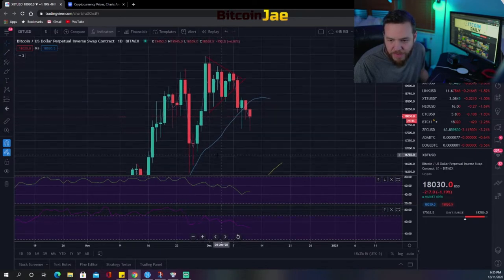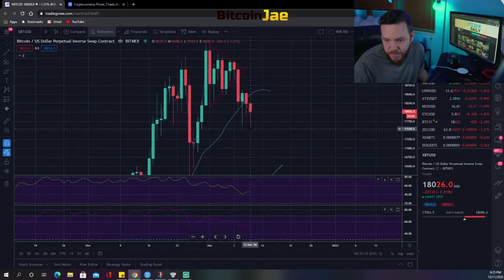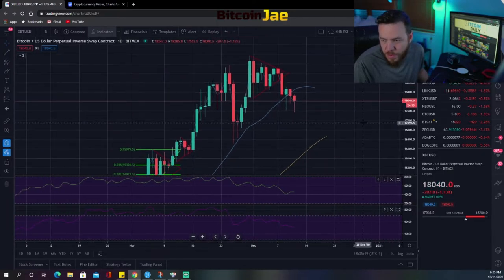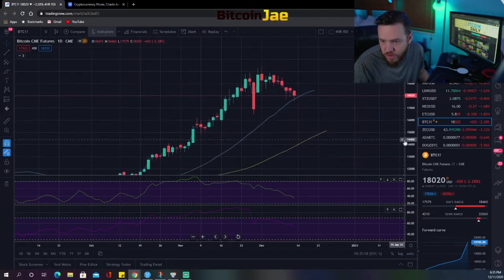Last week we spoke about this big bull flag, and as you can see it played out just as expected — except it broke down versus breaking up. You can see the consolidation after the move up and then a breakdown right here. We've gone as low as a new lower low on the daily chart — that low was 17,563.